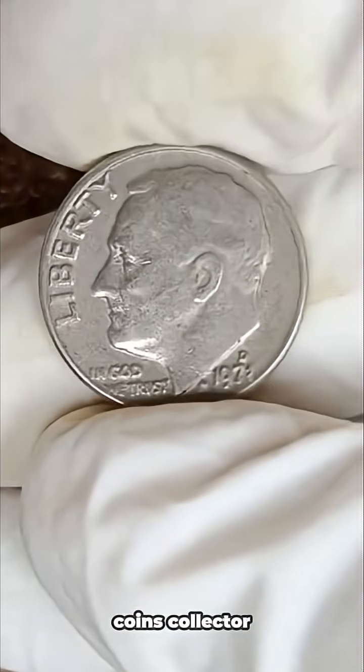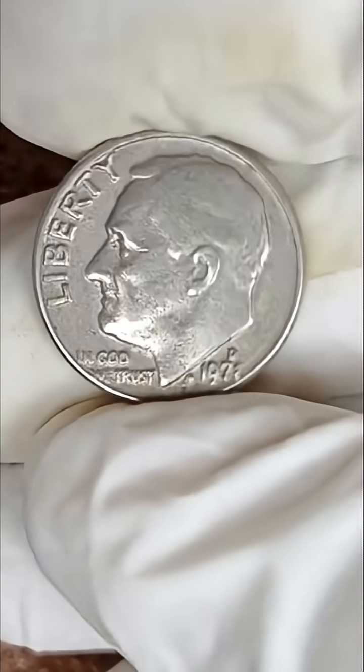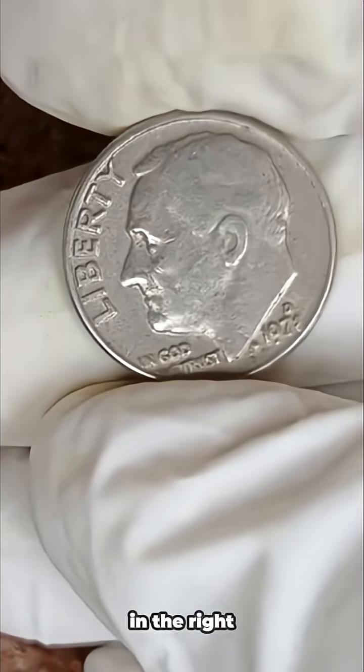Welcome back to the channel Coins Collector everyone, and thank you for tuning in to another exciting episode of our coin collecting journey. If you love rare coins, hidden treasures, and unbelievable coin values, then you are in the right place.